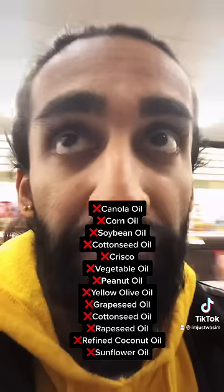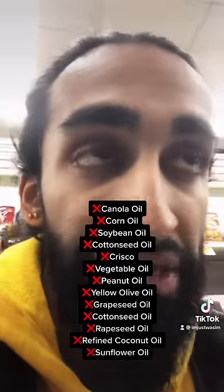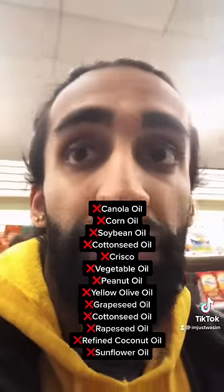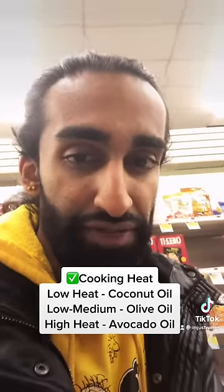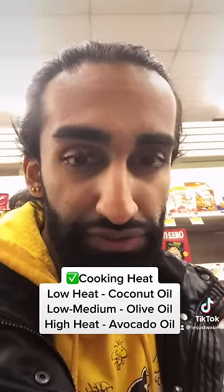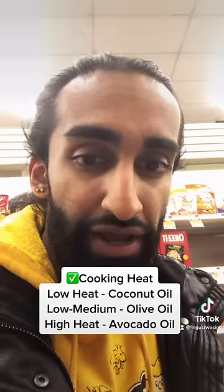Quick recap: avoid vegetable oil, canola oil, peanut oil, Crisco, and sunflower oil. If you're going to cook at low temperature, use coconut oil. If you're cooking at medium to low heat, use extra virgin olive oil. And if you're cooking on high heat, use avocado oil.